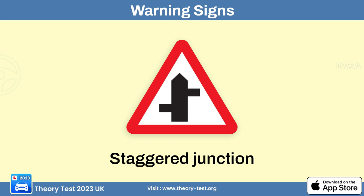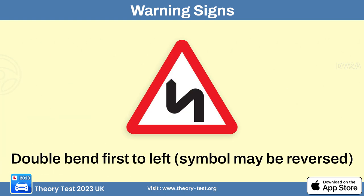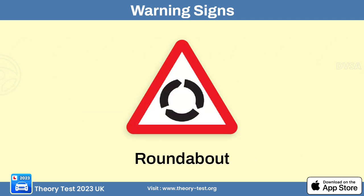The staggered junction sign alerts drivers of a junction where two intersecting roads do not meet at a single straight-across intersection. The traffic merging left sign alerts drivers that traffic from the right will merge into their lane from a separate roadway or on-ramp. The double bend sign indicates two consecutive bends or curves ahead, which may be in the same or opposite directions. The bend to right sign alerts drivers of an upcoming curve that turns to the right. The roundabout warning sign alerts drivers of an approaching circular intersection.